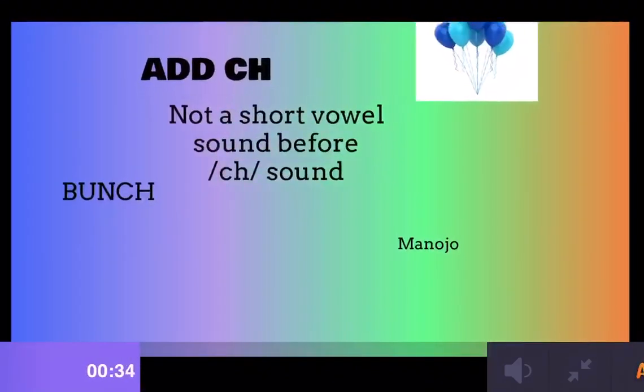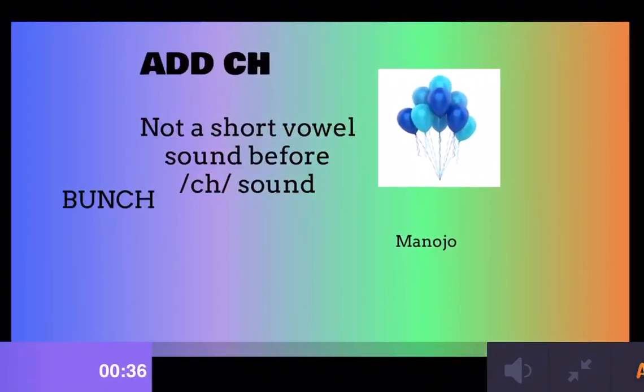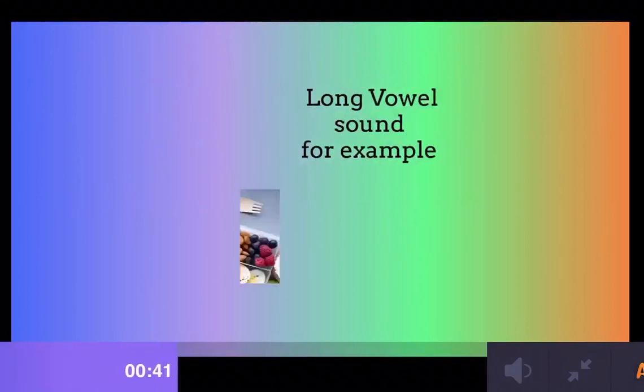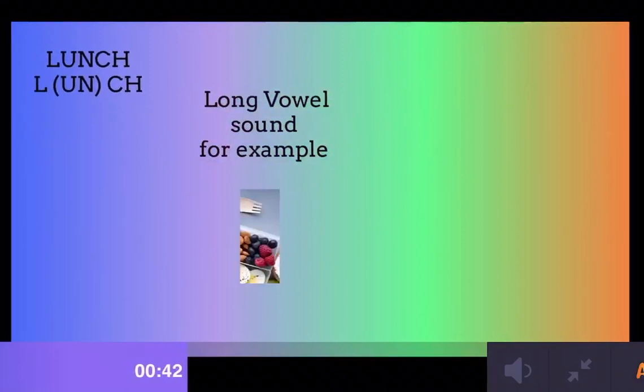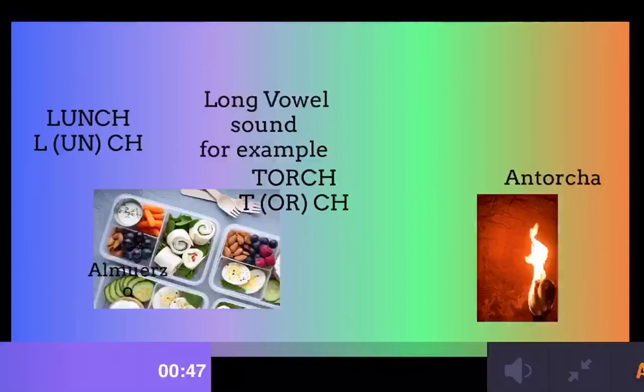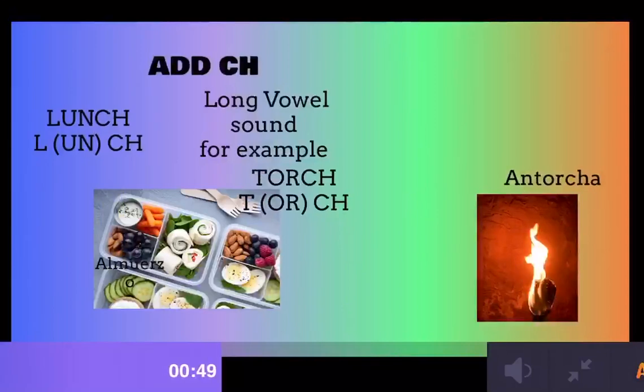Now we have CH. We add it when it's not a short vowel sound. For example, bunch. Here are some more examples: LUNCH, and a long vowel sound like TORCH.